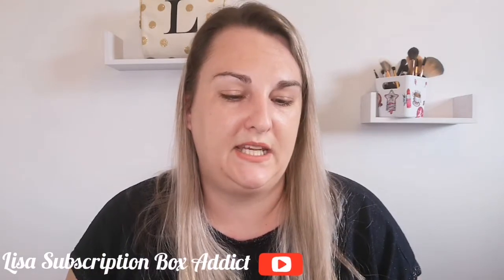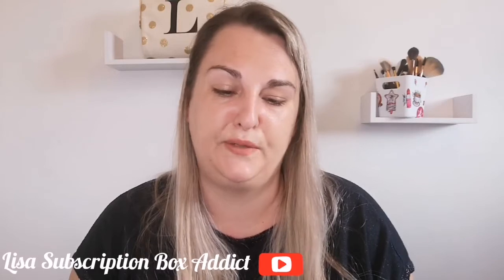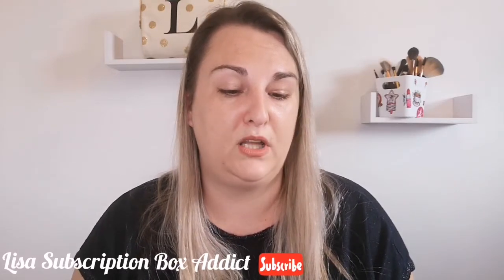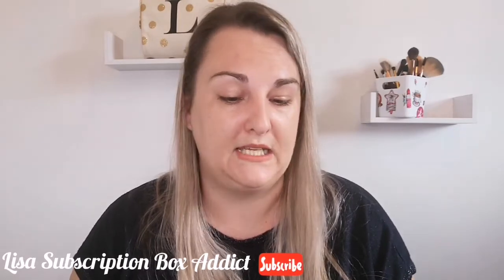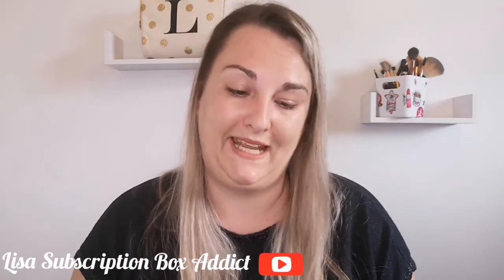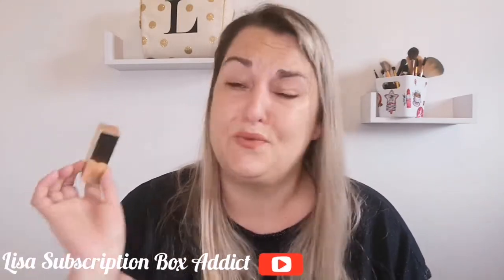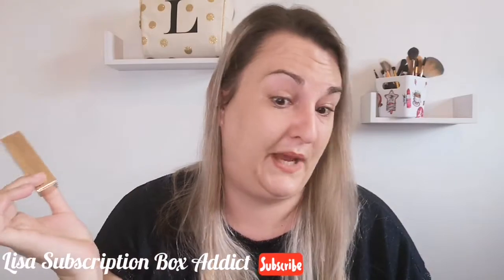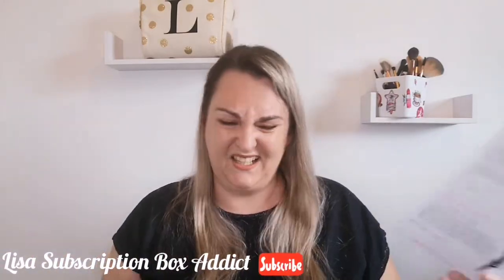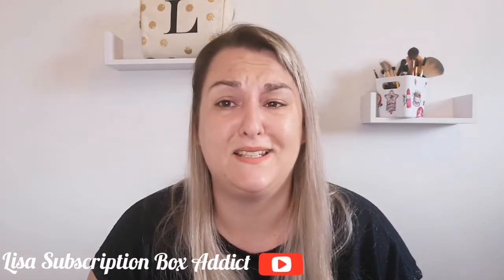The super soft and super hydrating velvet formula provides a perfect matte color without drying your lips. It's paraben free with added vitamin E - a girls' night out essential. It's worth £25, which has basically paid for the box on its own. I really like this box and I like the lipstick a lot.